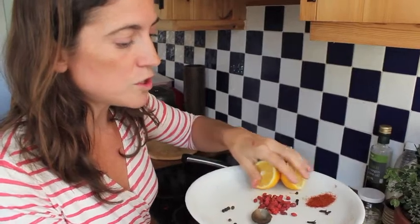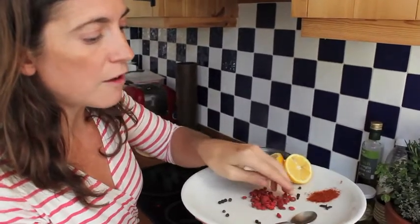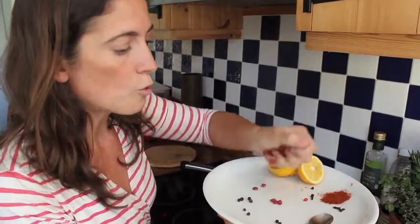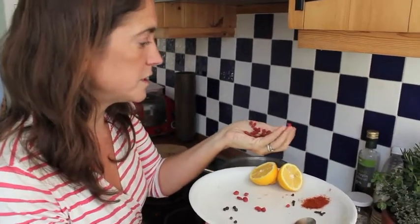I've got a handful here of goji berries. Goji berries are very, very high in antioxidants and high in vitamin C, so a wonderful booster for our immune system.